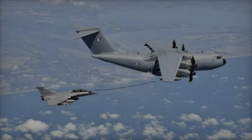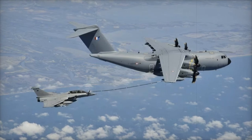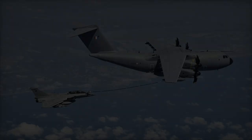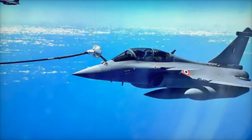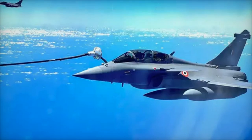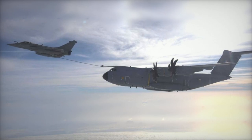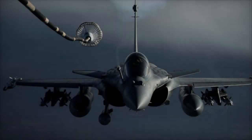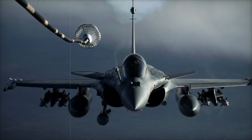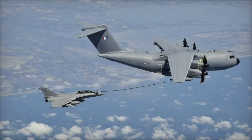The Rafale M, in the buddy refueling configuration, has already been used for buddy refueling operations with other Rafale jets. In this configuration, the Rafale M can deliver up to two tons of fuel at a range of 400 nautical miles from the carrier. These trials are part of a larger effort to ensure that the Rafale M and the Narang pod are ready to support future operations involving the E-2D Advanced Hawkeye. With the French Navy set to deploy the E-2D aboard the Charles de Gaulle, the successful integration of the Narang pod with the Rafale M will play a key role in enhancing the flexibility, range, and operational endurance of the Navy's air wing.